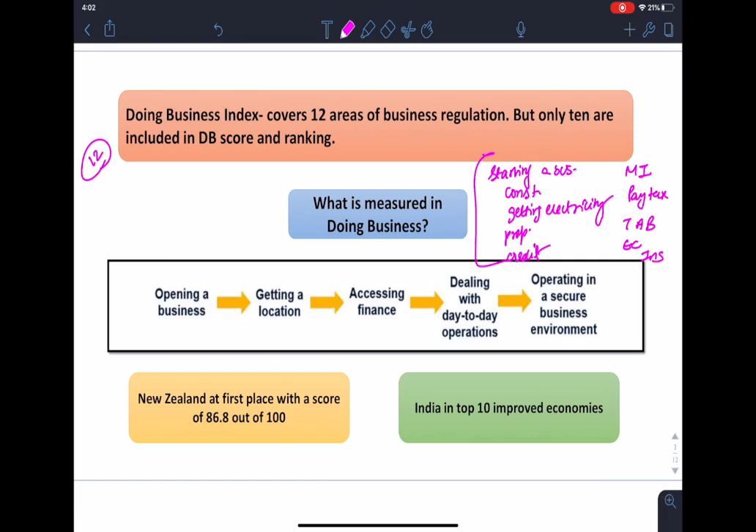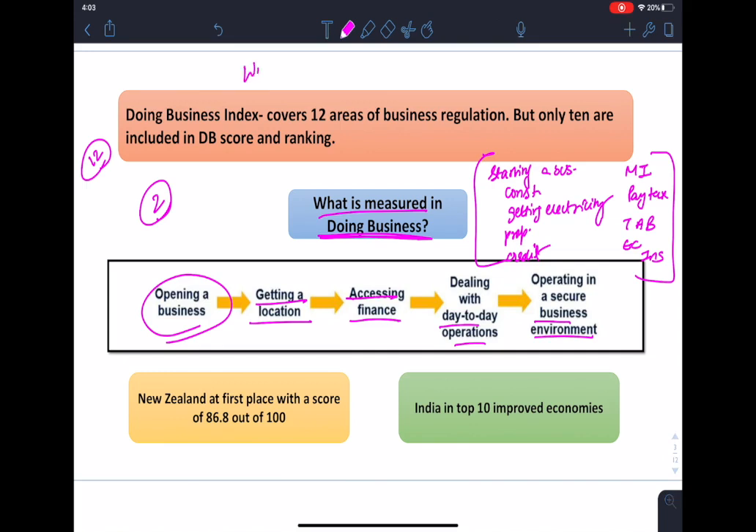These are the 10 indicators which have been considered for DB Index 2020. Those two indicators which are not considered this time are regulation on employing workers and contracting with the government. What is measured in doing business includes: opening a business, getting a location, accessing finance, dealing with day-to-day operations, and operating in a secure business environment.